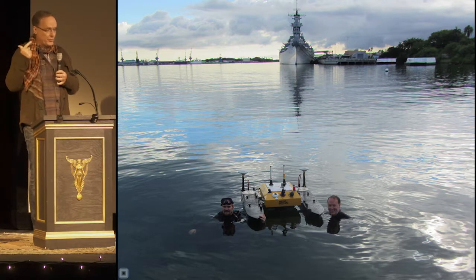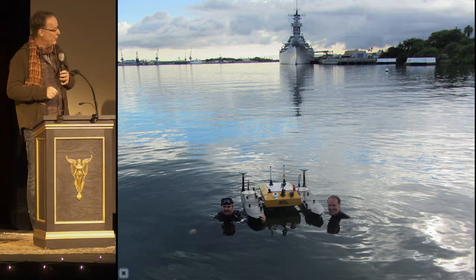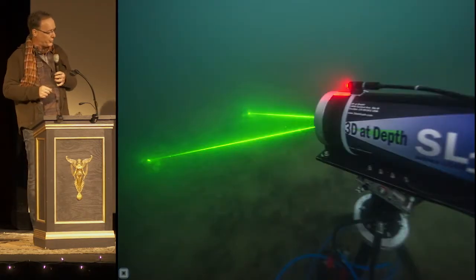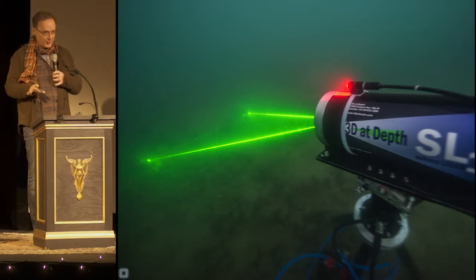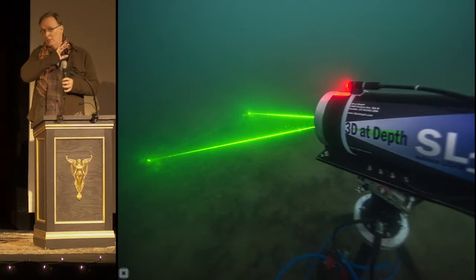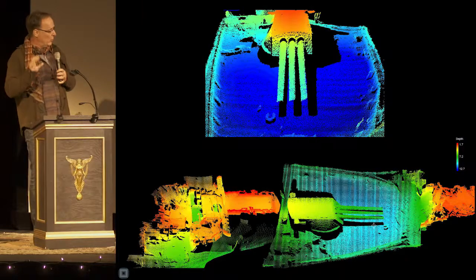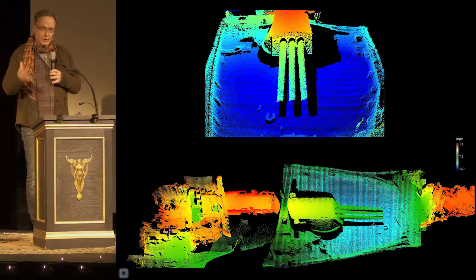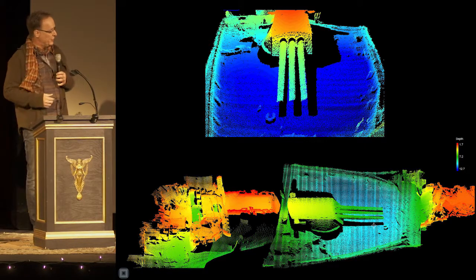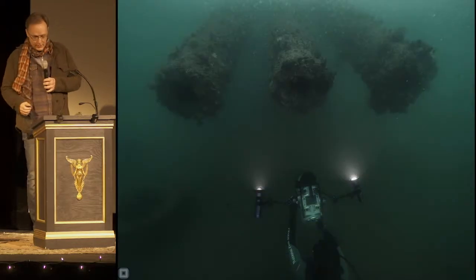We took LiDAR, which is laser-based, sonar, which is acoustic-based, and a new technology called photogrammetry, which lets you create 3D models from photographs, to take another close look at the ship. This is a laser scanner that works underwater — one of the most amazing experiences I've ever had in the water. This data blew our minds. You are looking at the bow of the Arizona: turret one with three remaining 14-inch guns up front, and in the forward-most section you can see the devastating damage of where the forward magazine exploded, killing 1,200 men and sinking the ship in nine minutes.